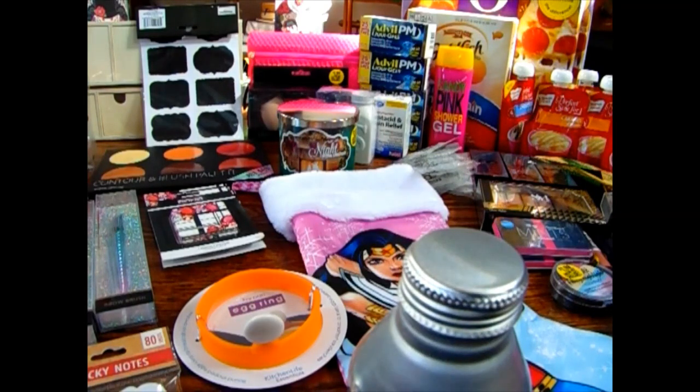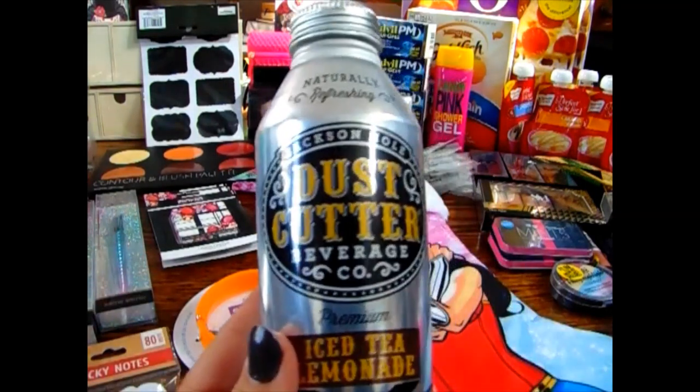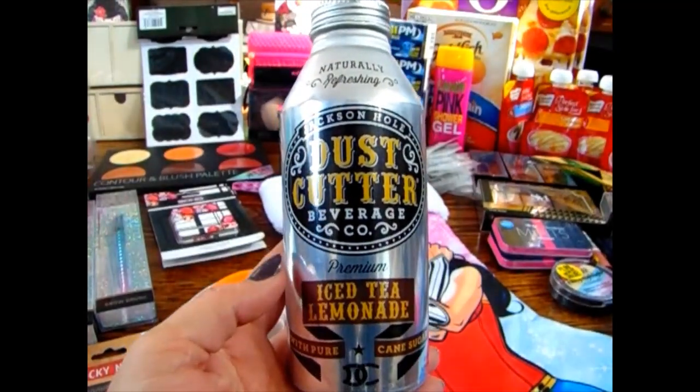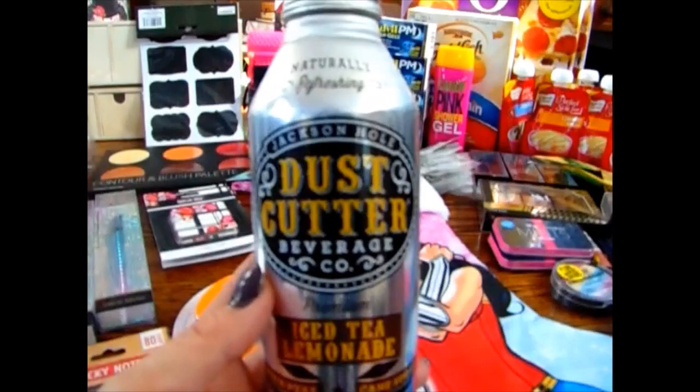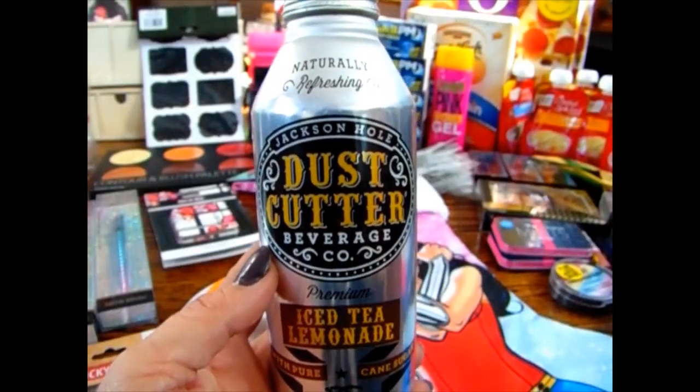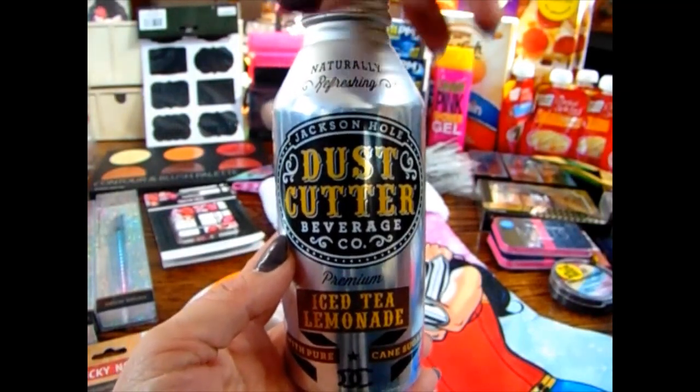For the drinks, I got the Jackson Hole Dust Cutter Beverage — it's iced tea with lemonade, it's one pint. I figured the hubby might want to try this because he does enjoy iced teas and lemonades, so I picked it up for him. If he likes it, I'll go back and get him some more.